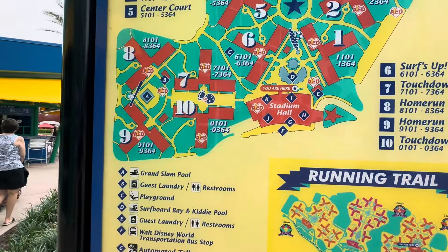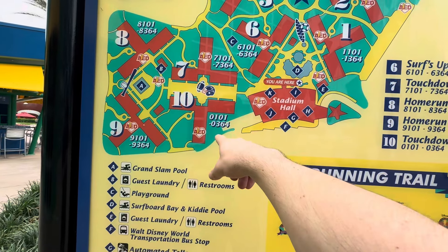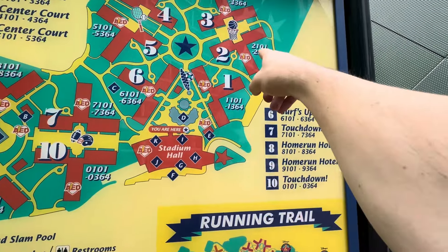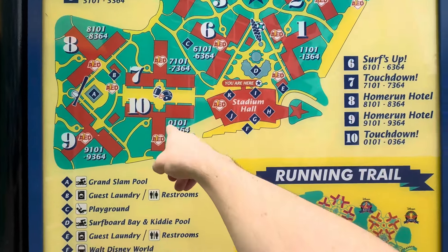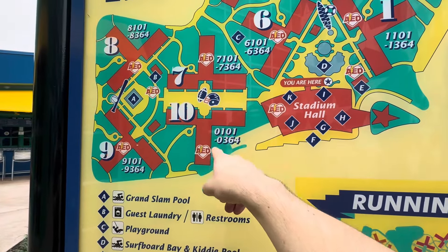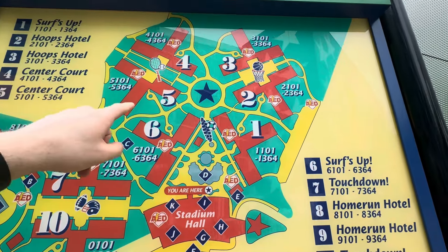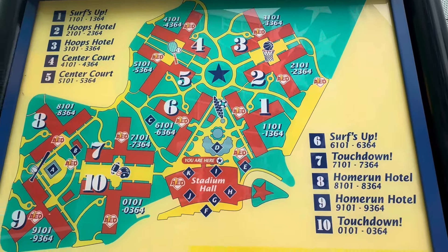Looking at the map more closely, all the sections are actually the same size — I was wrong about baseball looking smallest. The buildings are called the Home Run Hotel, the Hoops Hotel, Center Court, and Touchdown. I feel like they could have come up with a better name than Touchdown. Tennis and basketball look like the farthest back, but honestly it's really not that bad.